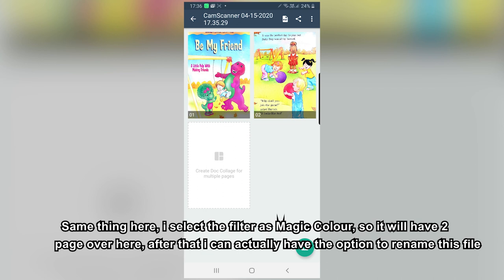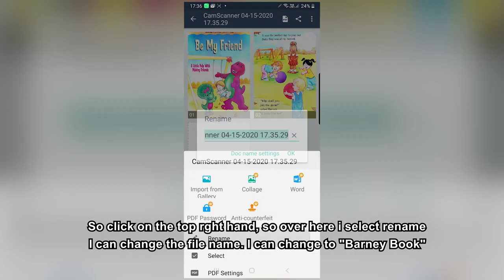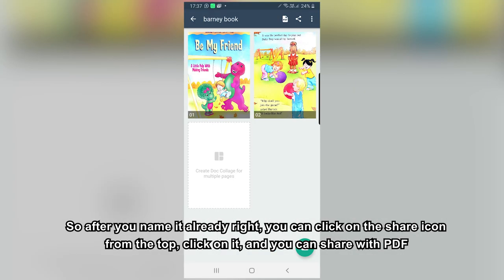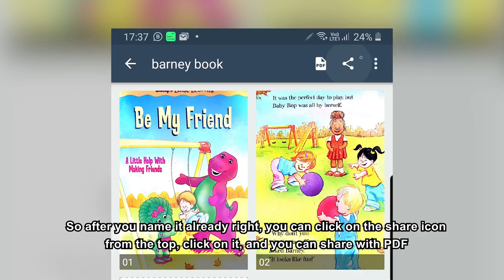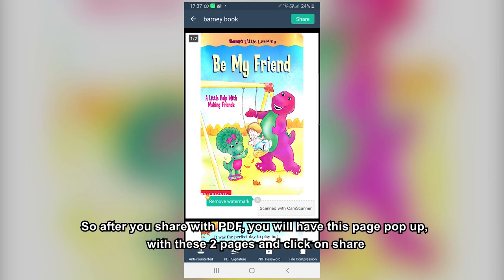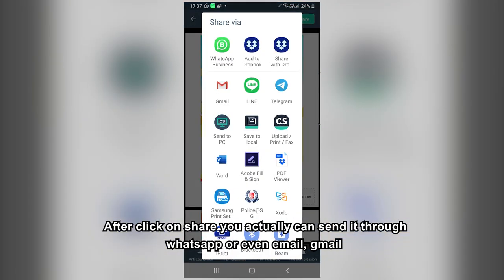Click on the top right-hand icon and select Rename. You can change the file name — for example, to 'bunny book'. After naming it, click on the share icon at the top. You can share as a PDF. After clicking Share with PDF, a page will pop up showing both pages — click Share, and you can then send it through WhatsApp or email via Gmail.